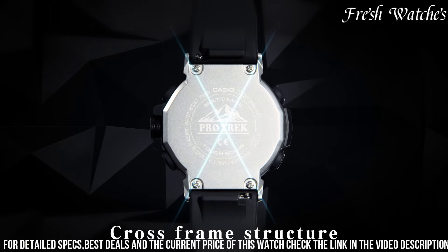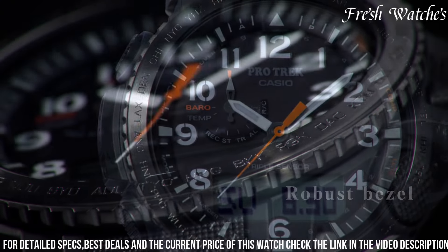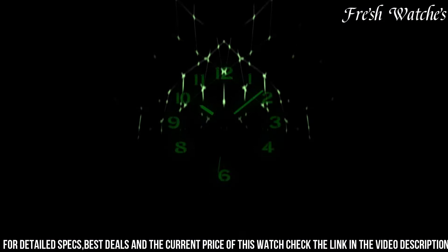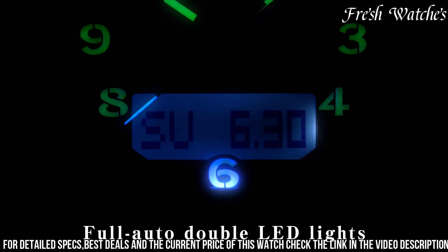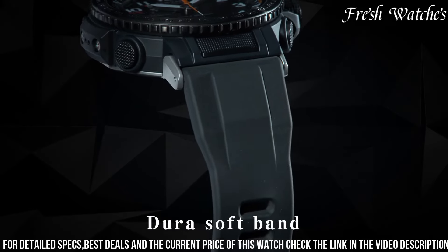The triple sensor technology — altimeter, barometer, and digital compass — provides crucial data for conquering diverse terrains. Powered by solar energy and boasting water resistance, it's a reliable tool for any expedition. The robust resin case and comfortable strap ensure it can withstand the rigors of an active lifestyle.